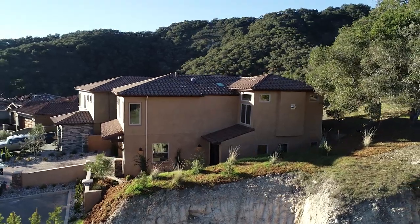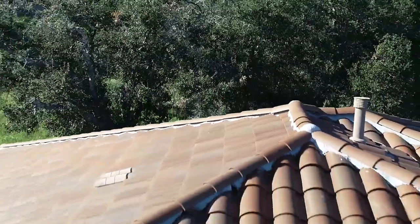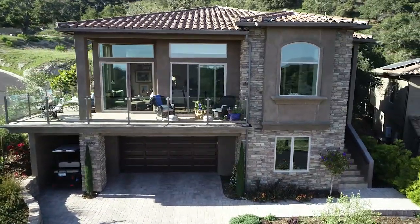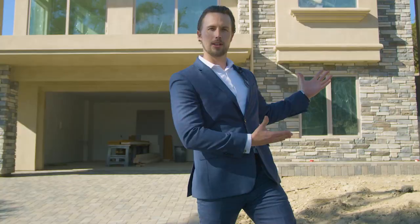This is the new standard of living. Hand-troweled stucco on the exterior with clay roof tile gives you a nice modern yet Mediterranean feel. This beautiful area offers luxurious living. Now let me show you some more about these great homes.